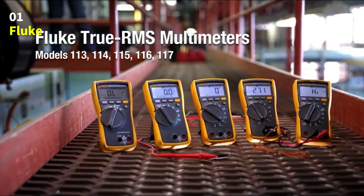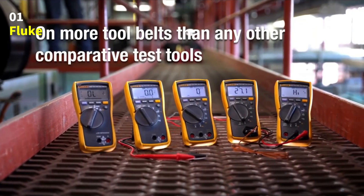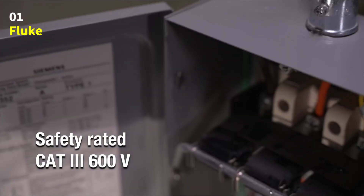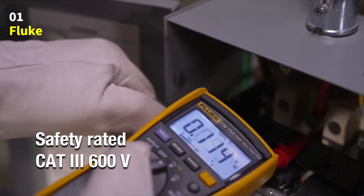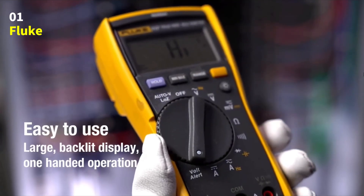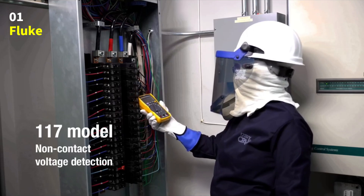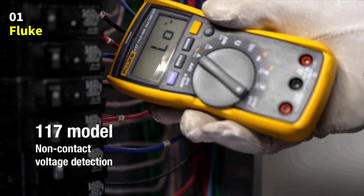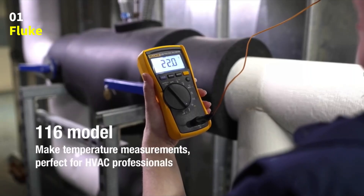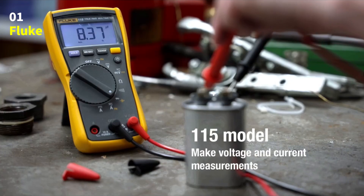Number 1: Fluke 117 Digital Multimeter. Introducing the Fluke 117 Digital Multimeter, a professional, reliable, and easy-to-use tool trusted by electricians and technicians around the world. The Fluke 117 is designed for accuracy, safety, and convenience. It features Volt Alert technology, which lets you detect AC voltage without making direct contact, helping you stay safe while working on live circuits. With AutoVolt Automatic AC-DC Voltage Selection, the multimeter instantly chooses the correct setting for your test, saving time and reducing mistakes.